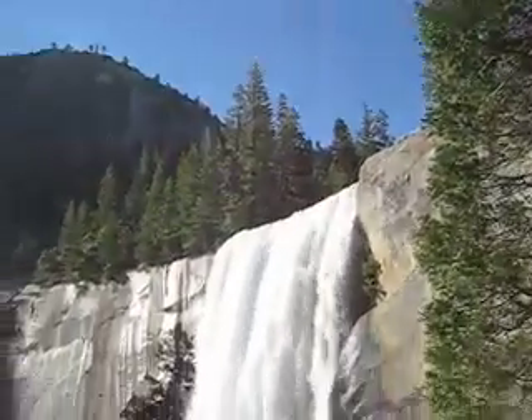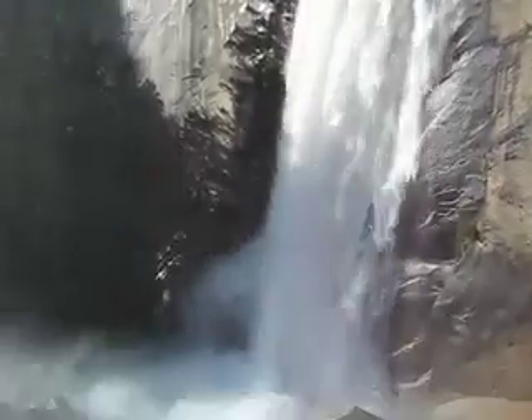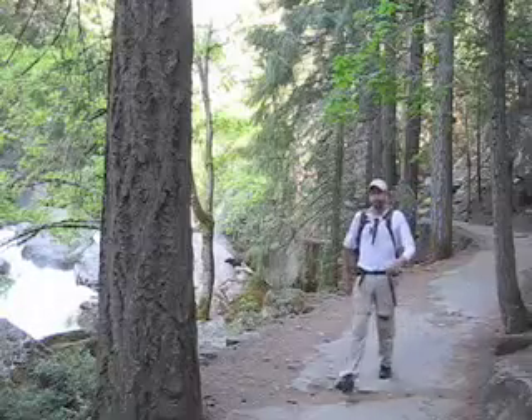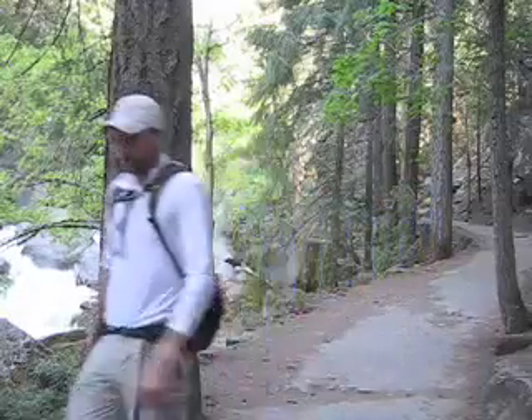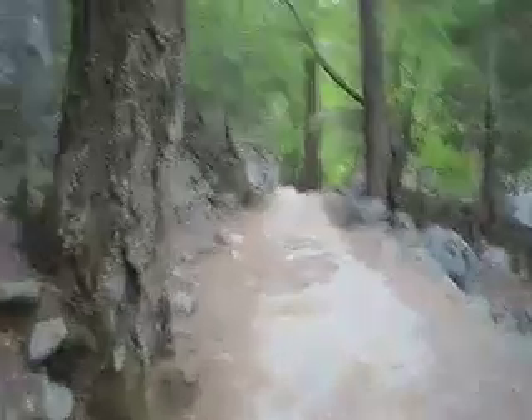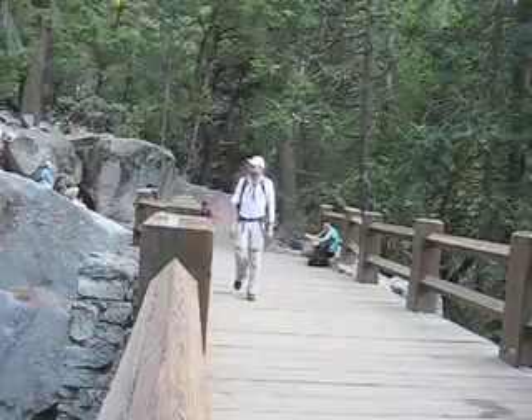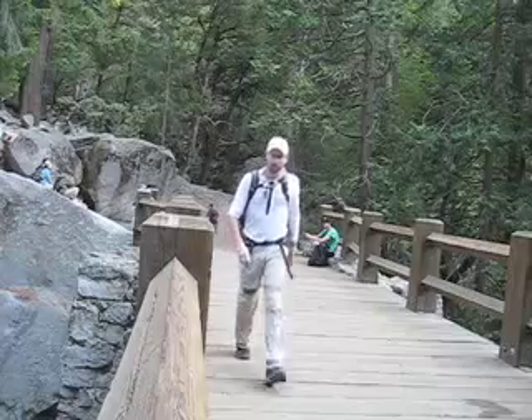And looking back, a gorgeous view of Vernal Falls from the Mist Trail. And soon you'll be back at the first bridge, re-crossing the Merced River from so long ago.